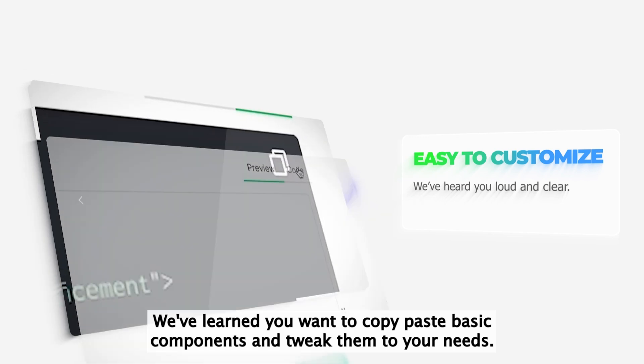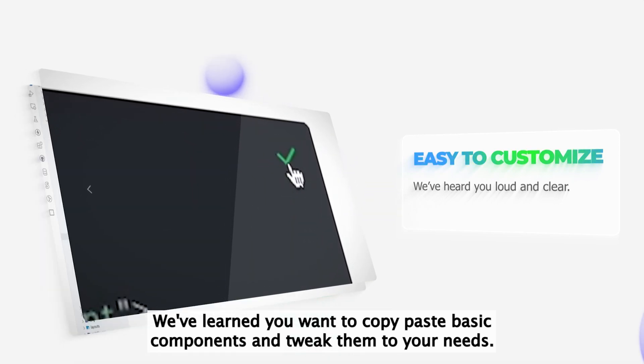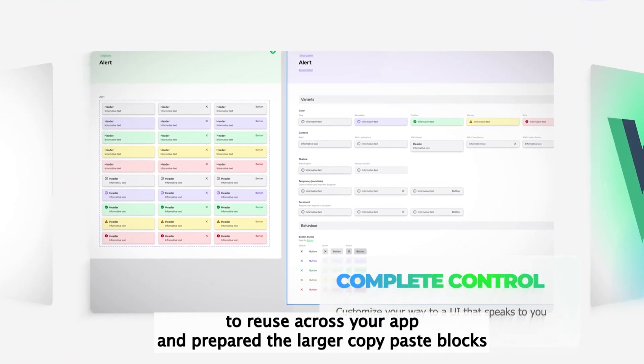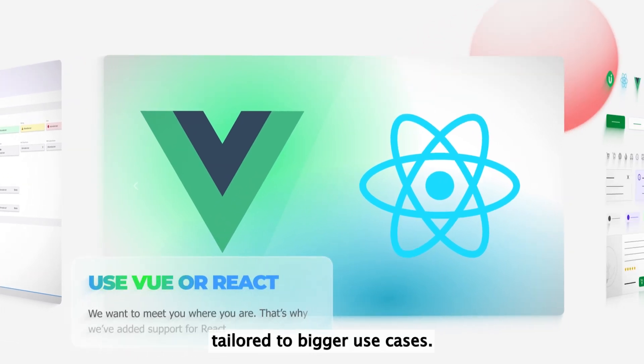We've learned you want to copy-paste basic components and tweak them to your needs. That's why we've abstracted out customizable components ready for you to reuse across your app, and prepared larger copy-paste blocks tailored to bigger use cases.